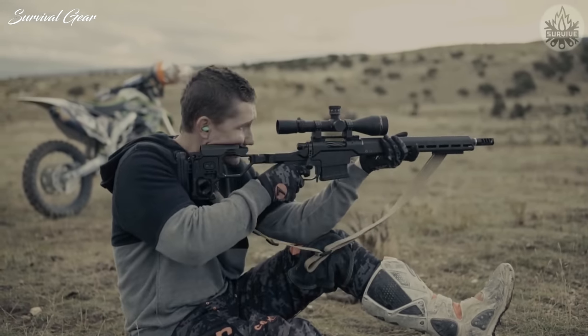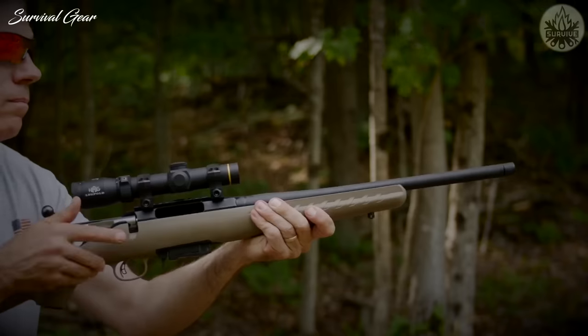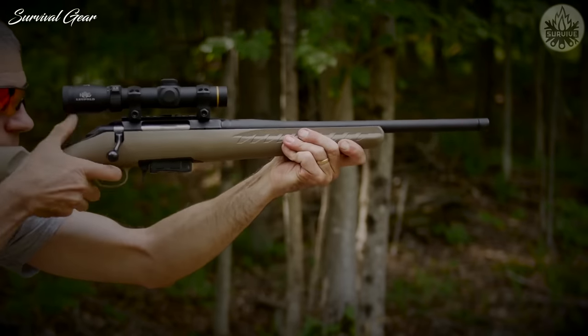Hello everyone, this is Liam from Survival Gear, and in this episode we will talk about the best rifles chambered in the 30-06 caliber. Now, let's get started.